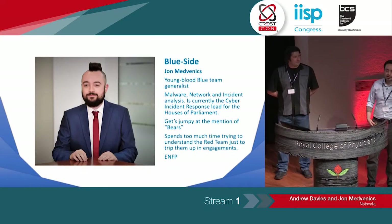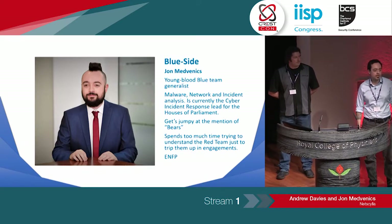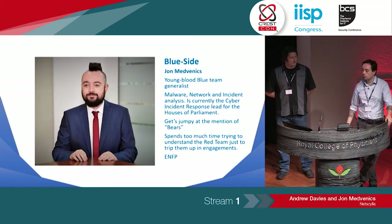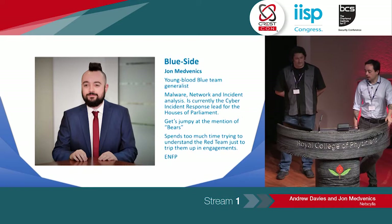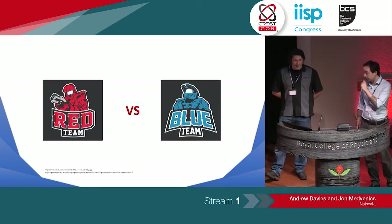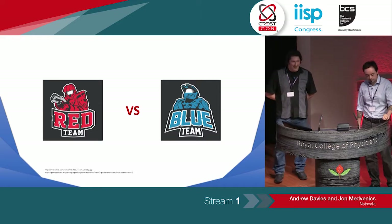I'm John Medvenich. I was introduced with NetSilla, but that's actually my guys. I'm a lead incident responder for the Houses of Parliament, so I'm representing the blue team on this side. I've worked with Andy a lot. We like to share war stories and bounce ideas off one another. As a blue teamer, I get a lot of good information from pen testers and red teamers, and the most useful stuff is sometimes outside of the reports — just sitting down and saying, I was playing with one of the tools that you were playing with. This isn't your typical red versus blue talk, and hopefully it'll be a lot of fun.